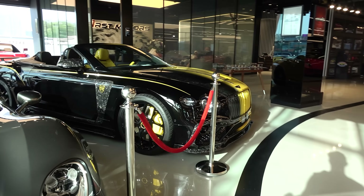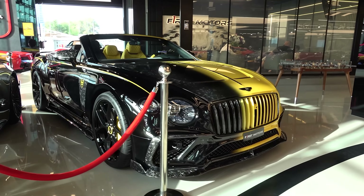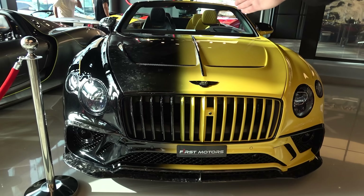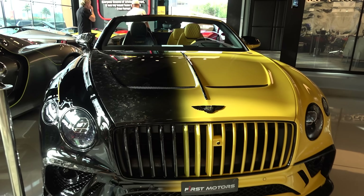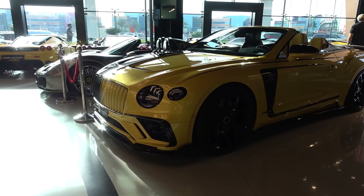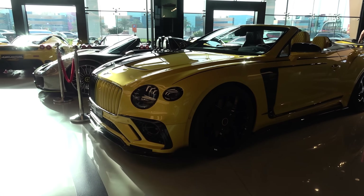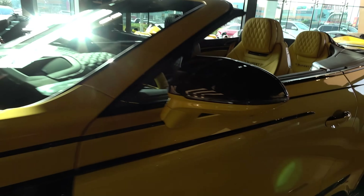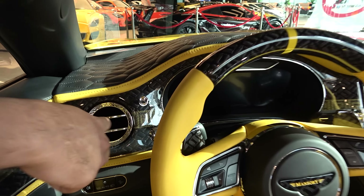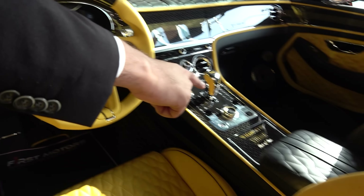After that, we have this Bentley Bentayga V8 Mansour, made by Mansour, so it's like a three-tone. You have the forged carbon with black paint faded into yellow. This is the only one in the world — upgraded by Mansour, body kit by Mansour, and tuned by Mansour including the interior. You can also see the Versace design, and it's mentioned as a one-of-one by Mansour.